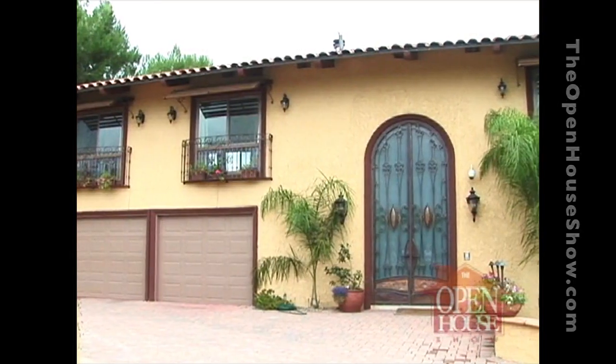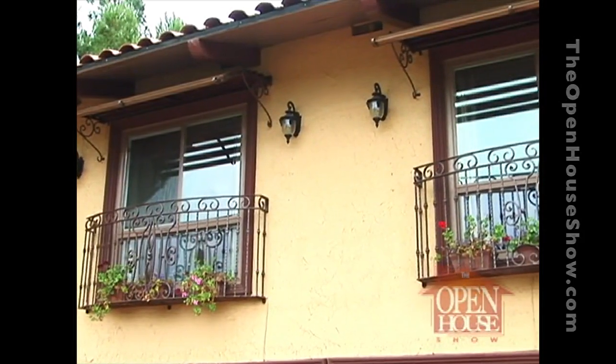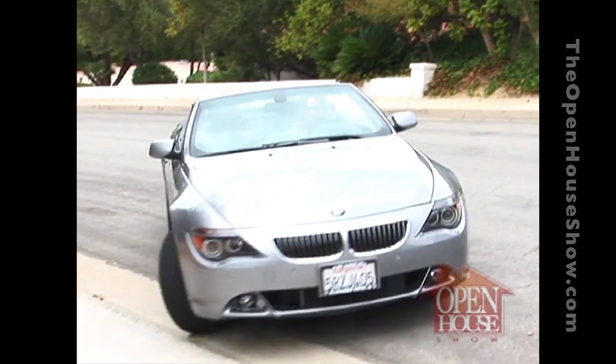Hello, everyone, and good morning. Tomas Del Guapo here, interior designer for the Open House Show. We have a special treat for you today. We have come out to this beautiful home in Calabasas, California, to show you the work of Ferrari Forge Metal. And here comes the beautiful and exciting Nina now, one of the interior designers that works at Ferrari Forge Metal.